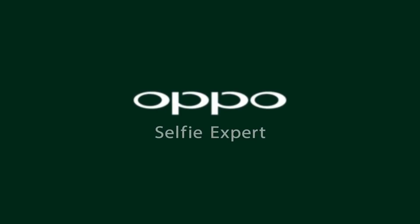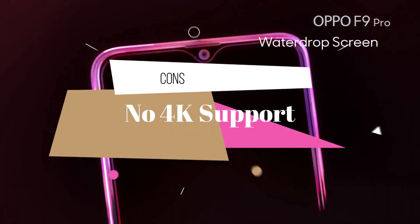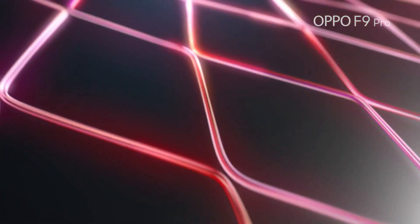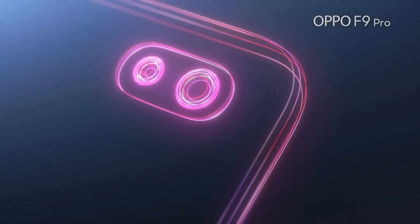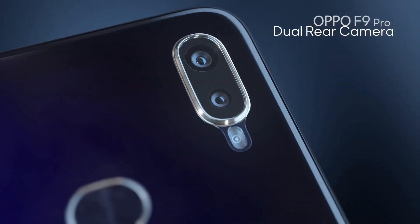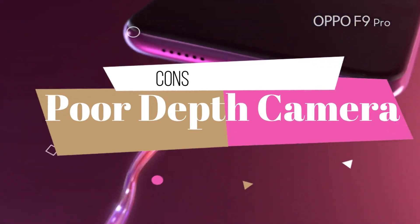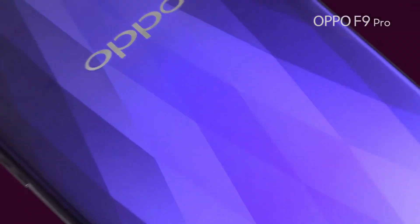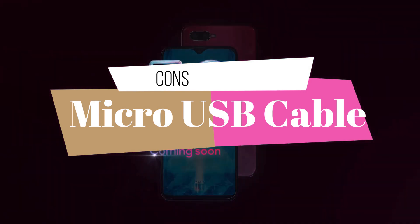Now the turn of some heartbreaking cons: it has no video stabilization and also no 4K recording support. Come on Oppo, in this pricing every consumer wants those basic features, which are even delivered by 15K devices. They have used the dual camera term just to create hype, because the 2 megapixel camera doesn't give you the depth feel you want. They have also given the same micro USB cable instead of a USB Type-C cable, which is not acceptable in this segment.